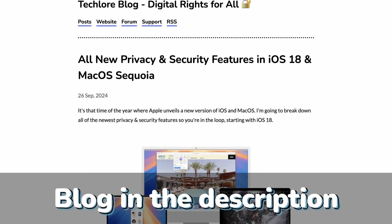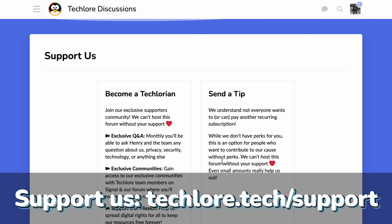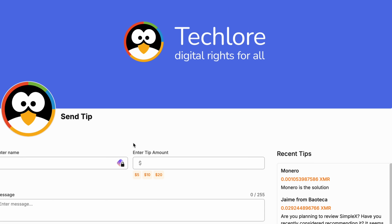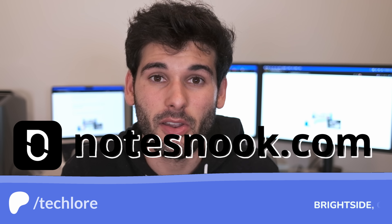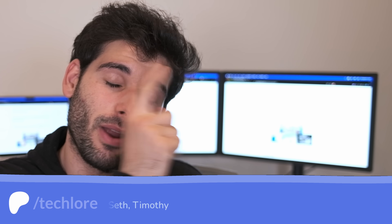Not bad updates overall, just nothing great. I hope you learned something — if you're in the iOS and macOS ecosystem, leave your thoughts below. Leave a like, share the video, and check out the blog version in the description for more fine details. You can also support us on Patreon or become a Techlore member on our forum to join our Signal group and access exclusive community benefits. A big shout out to NotesNook as well. If you want to learn more about Apple's Lockdown Mode, check out the linked video.